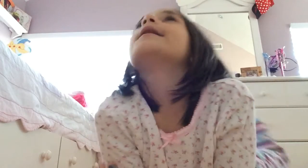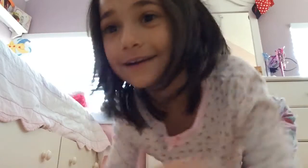Hey guys, it's me Zara, and today I'm gonna be doing a room tour, so let's get started.